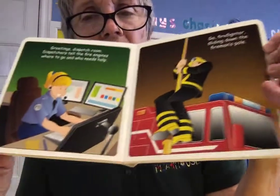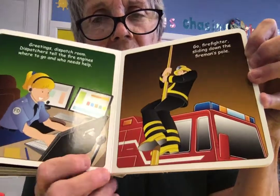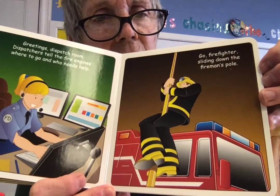So you call in and the firefighters find out from the dispatcher who gets the call, and they say: hurry, go on over, they need help. Go, firefighters — sliding down the fire pole!